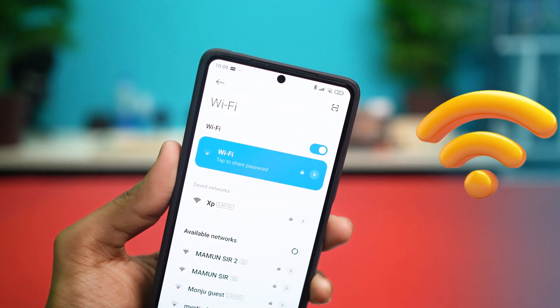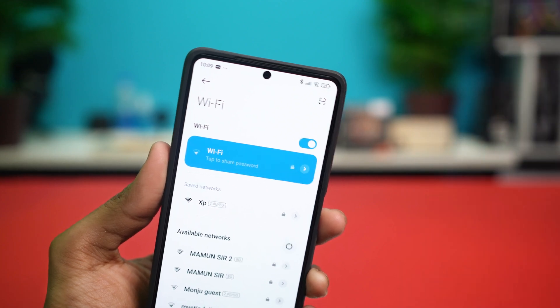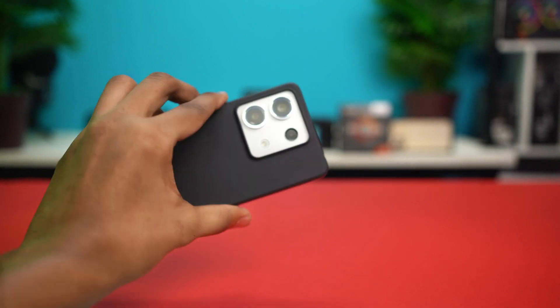Hey everyone, in this video I'm going to give you two amazing methods to boost the Wi-Fi speed on your Xiaomi phone. Whether you're using a Redmi, a Poco, or any other Xiaomi device, this process will work on any of them. So let's start.